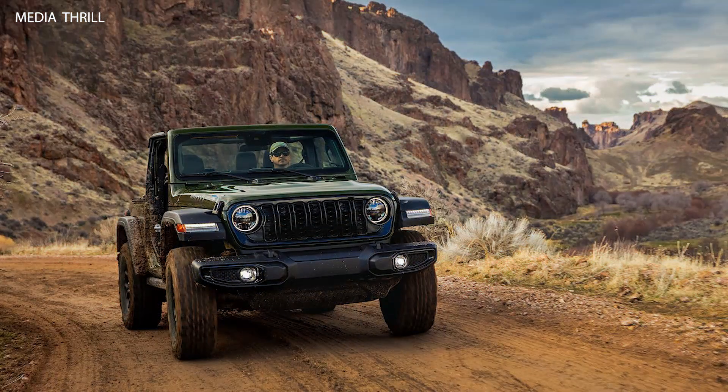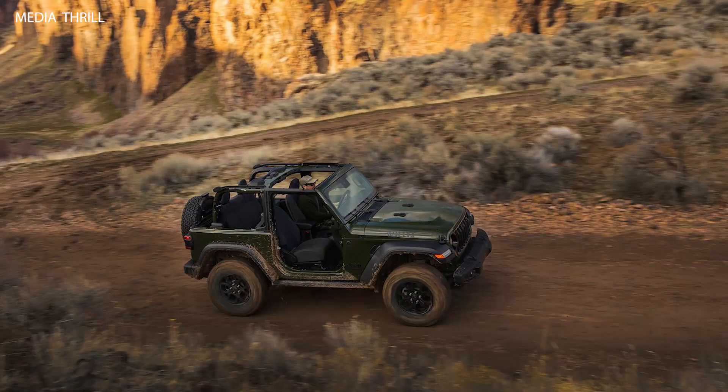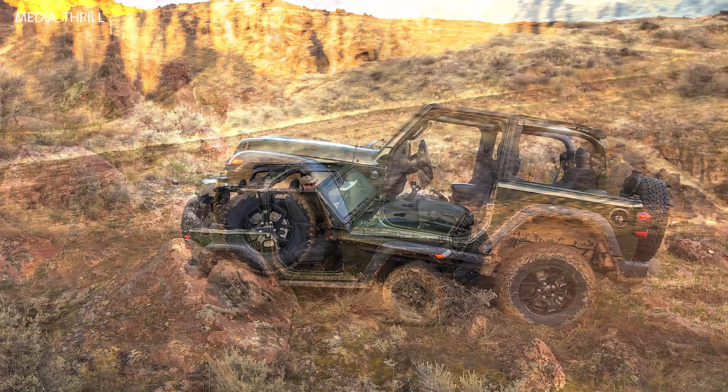Engine Options: The 2024 Jeep Wrangler Willis is available with different engine options, including a 2.0-liter turbocharged inline-four engine and a 3.6-liter V6 engine.